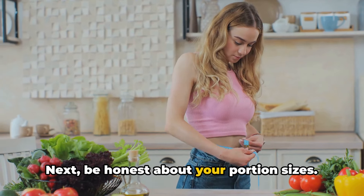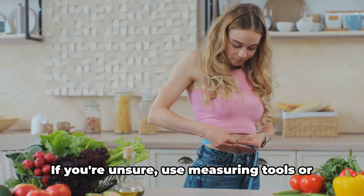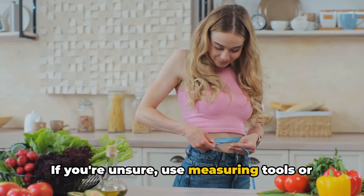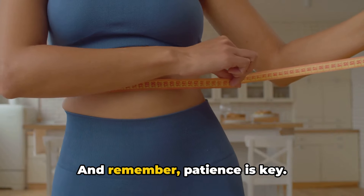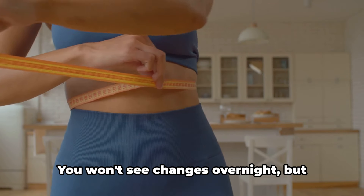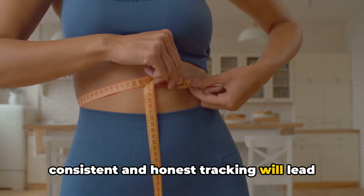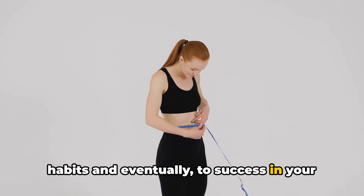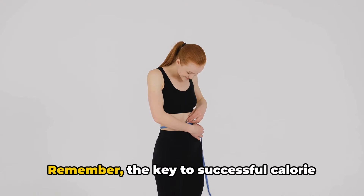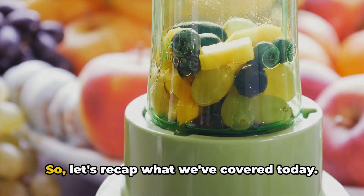Next, be honest about your portion sizes. It's easy to underestimate the amount you're eating. If you're unsure, use measuring tools or a food scale until you get the hang of it. And remember, patience is key. You won't see changes overnight, but consistent and honest tracking will lead to a better understanding of your eating habits and eventually to success in your fitness goals. The key to successful calorie tracking is consistency and honesty.